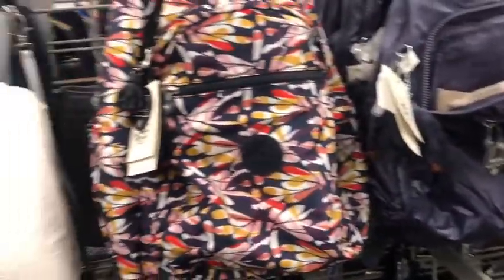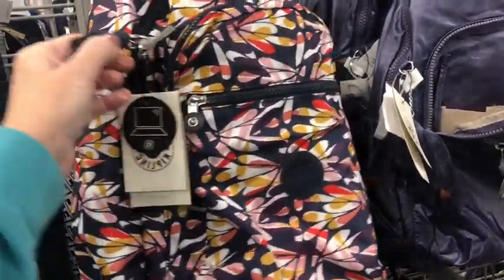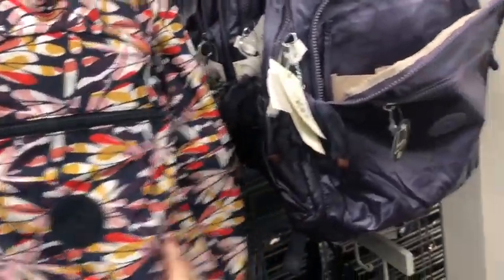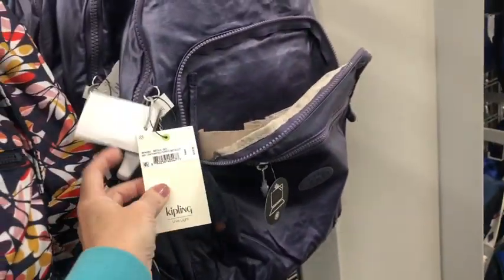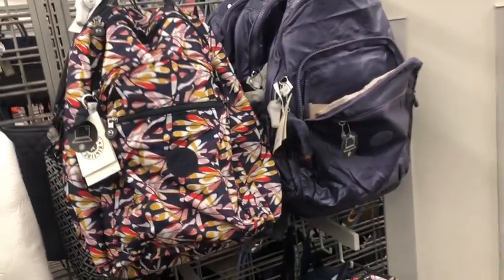I'm obsessed with all of it. Here's a Kipling backpack. And here's another one if you're interested for $45, so I'm assuming they're both probably about the same price.